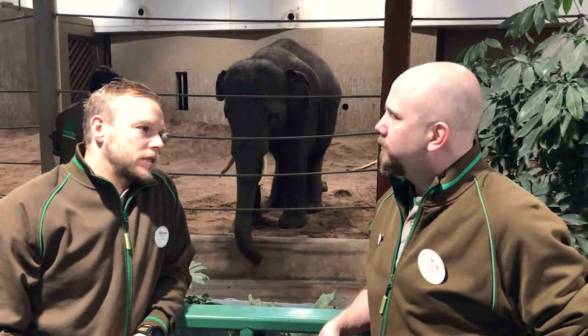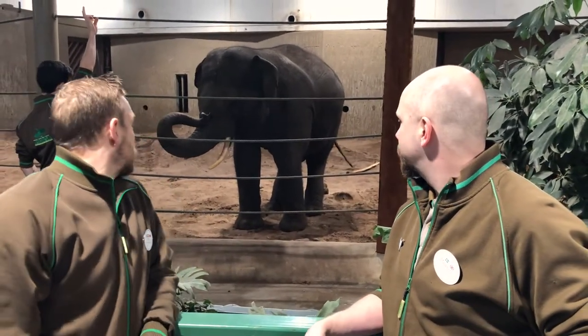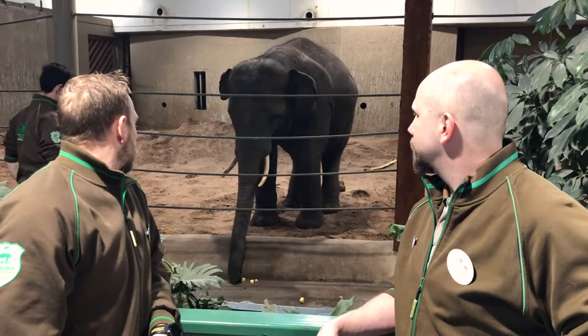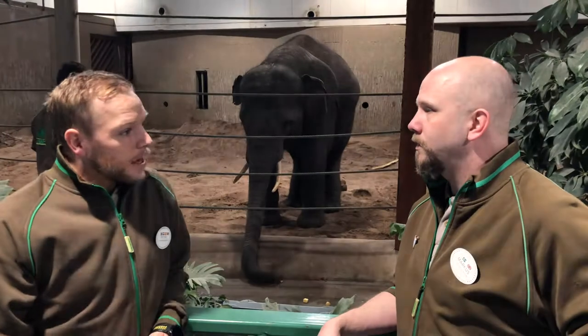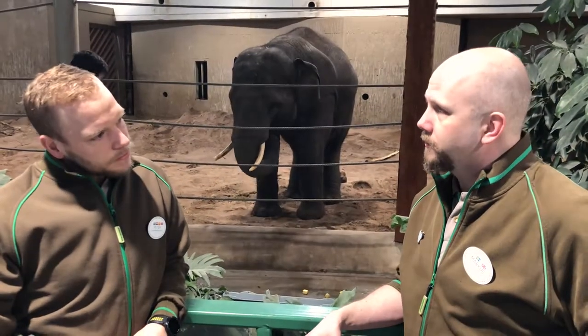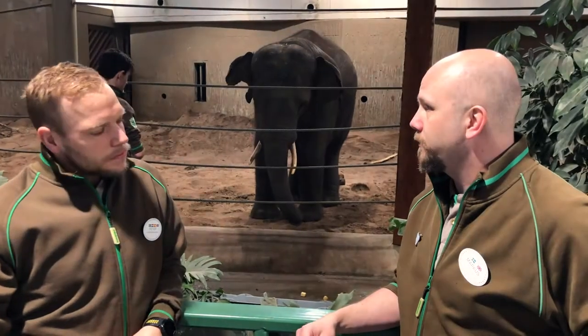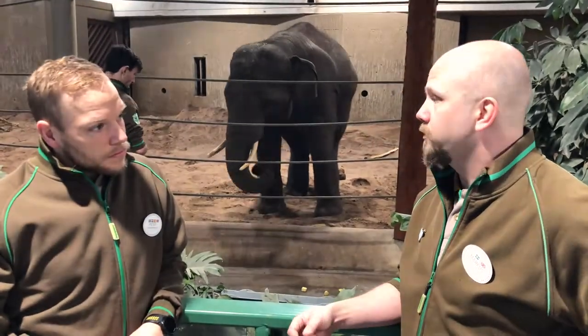Another big change that we made is that we only reinforce after the behavior has reached its criteria, like you can see here. So can you see a very big difference reinforcing this way with the animals? Oh definitely. We can see that they're more engaged during the training sessions, and all the changes that we made are helping us in the day-to-day training and also reinforcing our relationship with the animals.